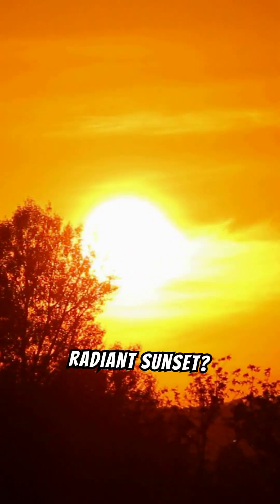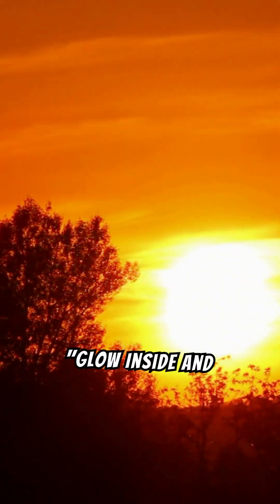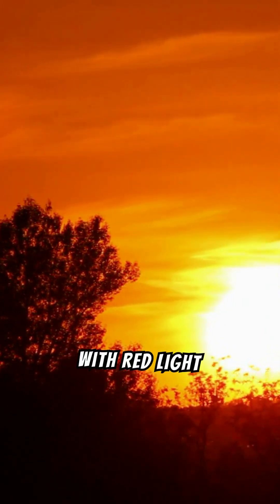Red Light Therapy 101: How it works and why you need it now. Ever wanted to glow like a radiant sunset? Well, now you can. Welcome to Glow Inside and Out, enhancing health with red light therapy.